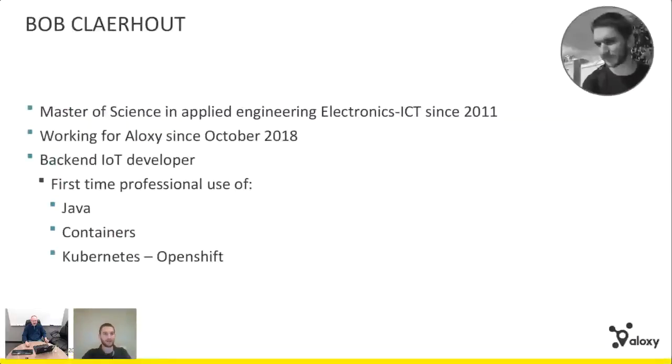I will be presenting a flexible and scalable industrial IoT platform using Eclipse IoT projects. My name is Bob Cladhout. I'm a Master of Science in Applied Engineering Electronics IT since 2011. I work for Alexi since October 2018, roughly a year now, and I'm a backend developer at Alexi. It was my first time professionally using Java containers, Kubernetes, and OpenShift — so it's all a new experience for me. I've gone through the same learning track as many of you.